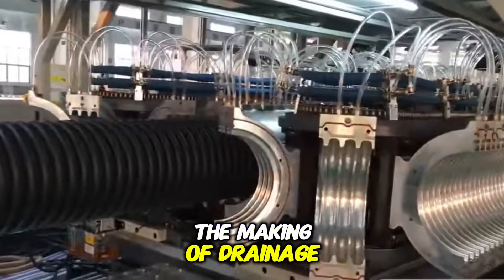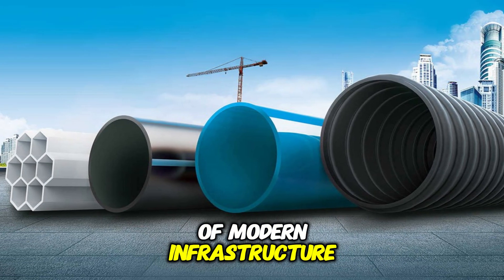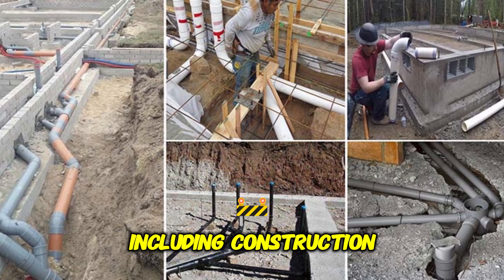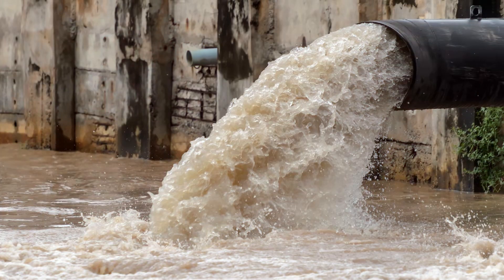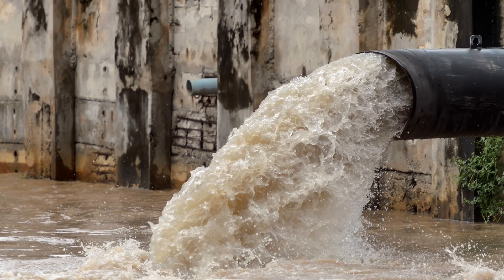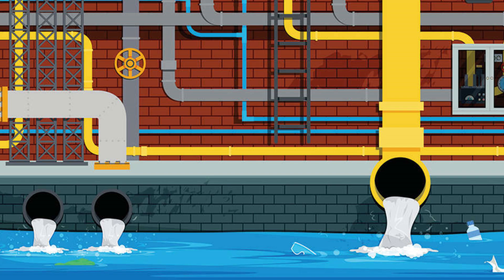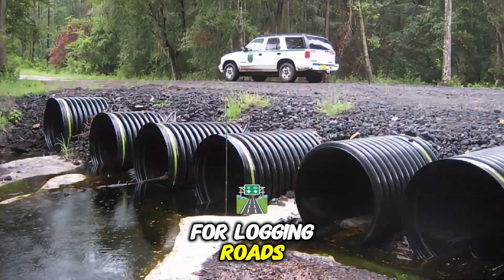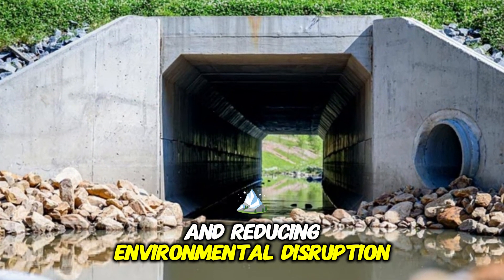Drainage pipes are an essential component of modern infrastructure, playing a crucial role in various industries including construction, agriculture, and environmental management. These pipes help prevent urban flooding by efficiently channeling rainwater away from streets and buildings, ensuring the smooth operation of municipal drainage systems. In the forestry industry, they serve as culverts for logging roads, allowing water to flow under roadways and reducing environmental disruption.